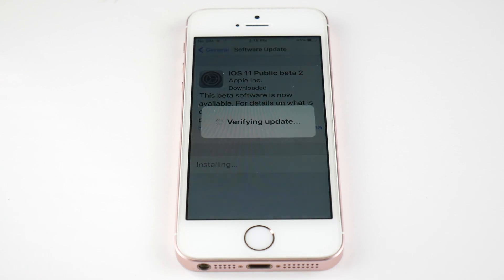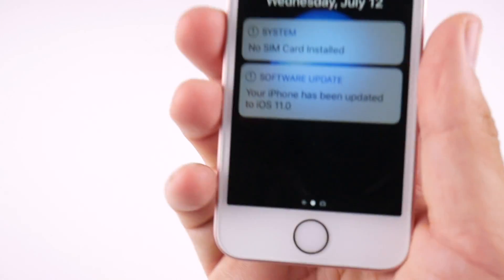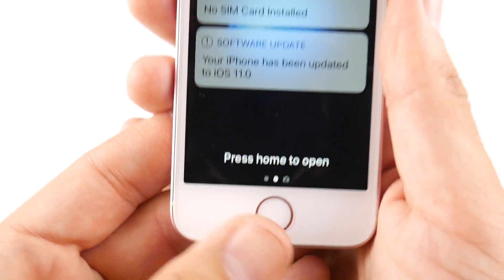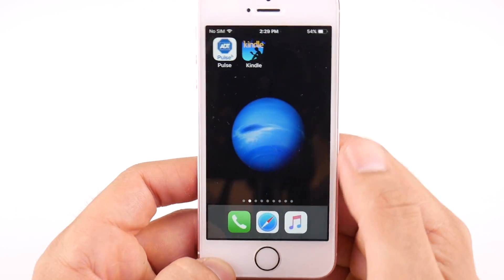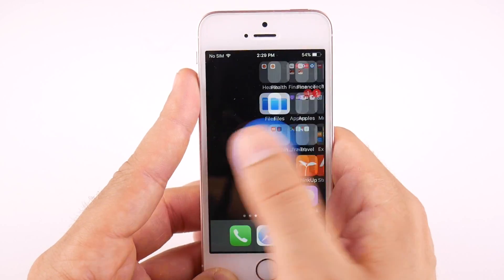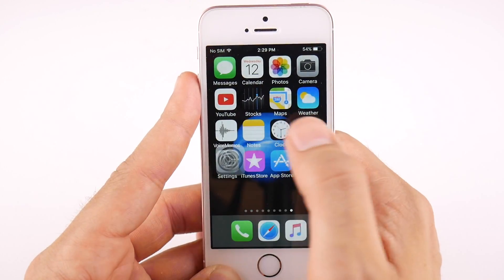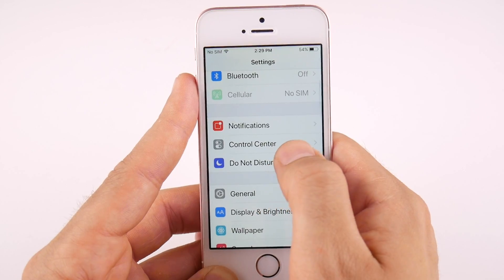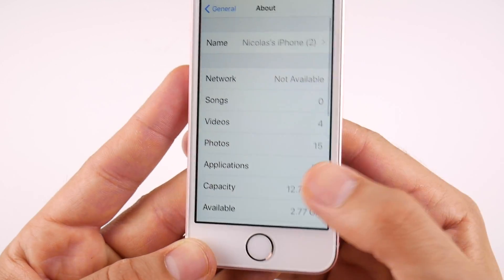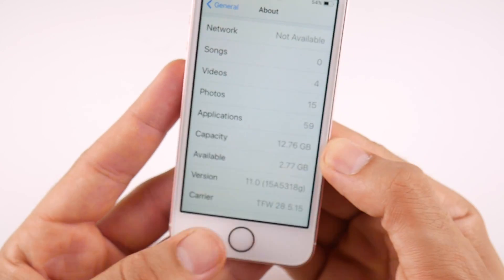I'm going to hit Install Now and install the update. Now I am on iOS 11 Public Beta 2 on the iPhone SE. I'm going to show you the version confirmation — going to General, then About. We're also getting an emergency alert for some thunderstorms in Chicago today.